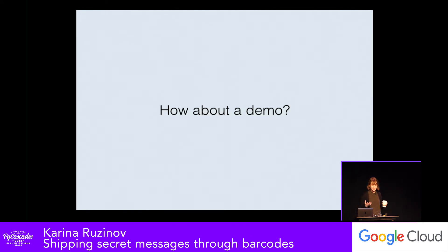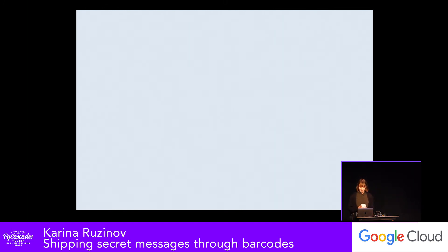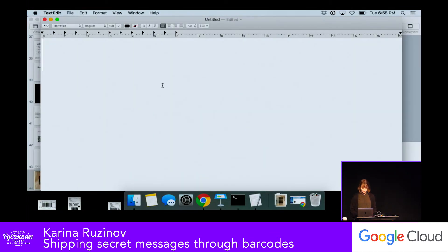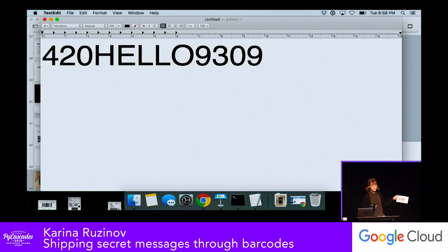How about a real demo, since I did bring my barcode scanner. I have this paper I took a picture of — sorry for the creases, paper does not travel well apparently. I'll actually scan it for you. Boom. Did you see the word 'hello' encoded in that? Because I did not — secret messages and all.